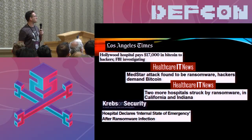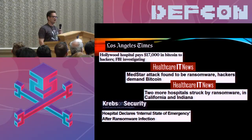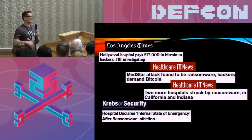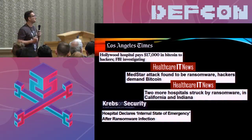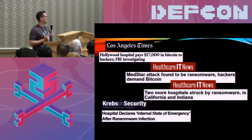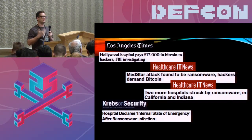The first being Hollywood Hospital, roughly March of last year. They were brought down for several days and ended up paying $17,000 to recover all their data. That was the first of many, many hospitals. We saw a similar trend with MedStar following shortly afterwards, as well as many other hospitals throughout the U.S.